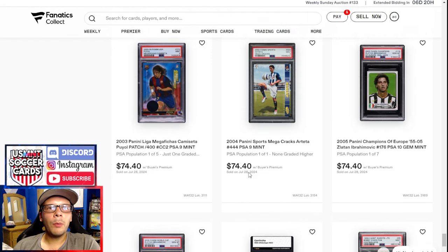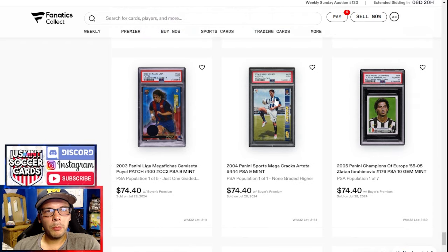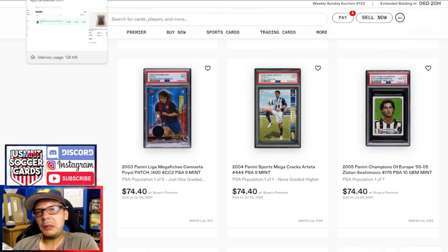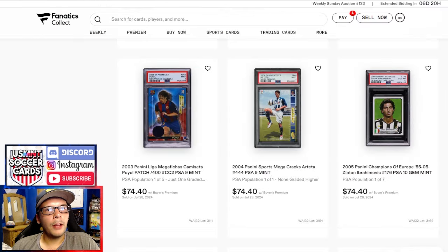PSA 10 of this 2006 Ibra, and we have another Ibra above that from the Champions of Europe — fairly common, goes for 74 bucks. Arteta PSA 9 going for 74 — nice little premium, presumably pop one of one and higher. This Puyol patch from 2003 out of 400 in a PSA 9, pop one of five, goes for 74 bucks. The only other publicly available sale was for 150 on a best offer, so half the price for a PSA 9 — not too shabby.